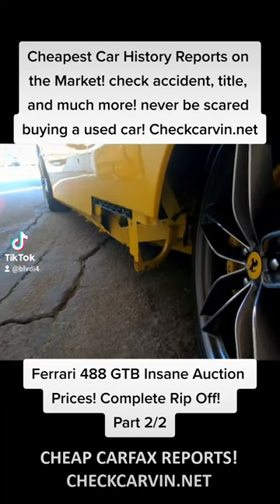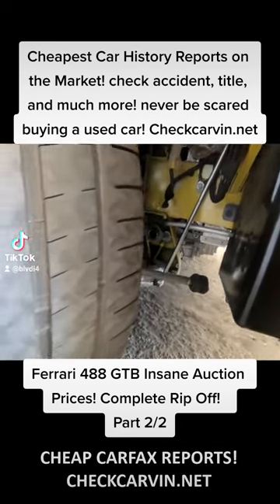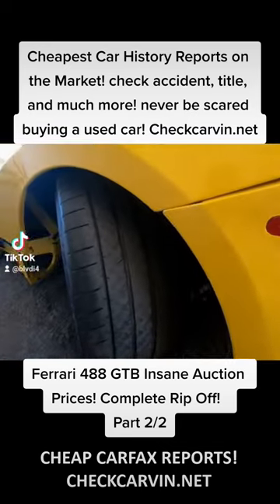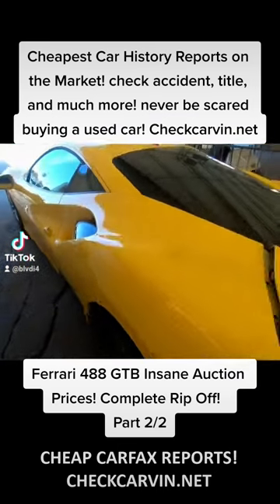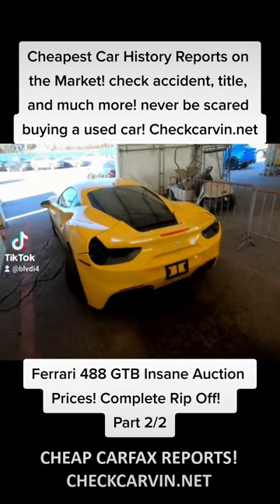Maybe some brake cooling ducts damage right there, some minor suspension damage, some more suspension damage, wheels completely twisted out — but overall very minor, no crazy frame damage. This is going to be repaired for sure.